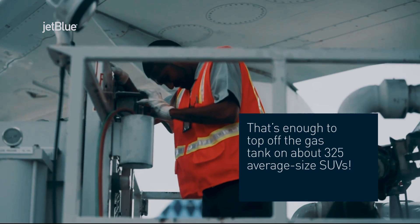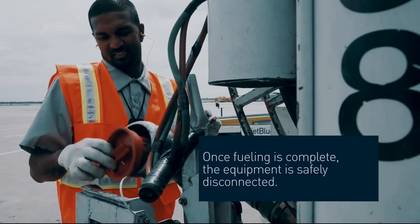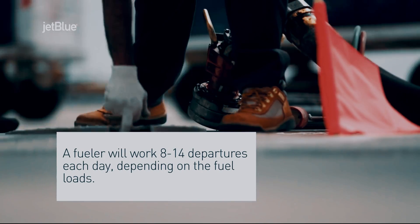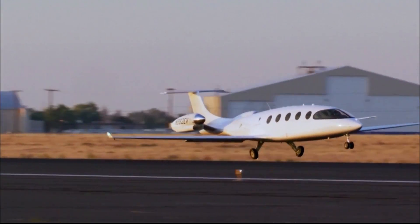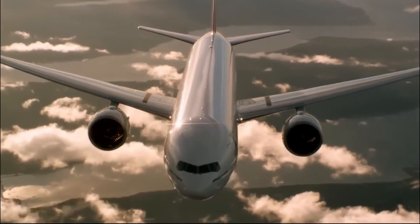Once the fueling process is complete, the fueling nozzle is disconnected from the aircraft's fuel tank, and any remaining fuel in the fueling equipment is drained to prevent contamination. The fuel truck is then moved away from the aircraft, and the fueling station is cleaned and inspected to ensure that it is ready for the next aircraft. Thanks to the expertise of fueling operators and the reliability of the fueling equipment, planes can take off with the fuel they need to safely reach their destinations.